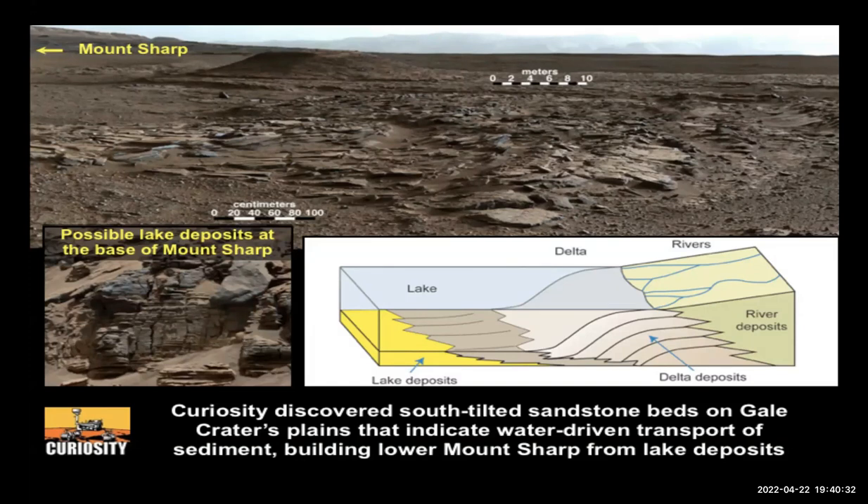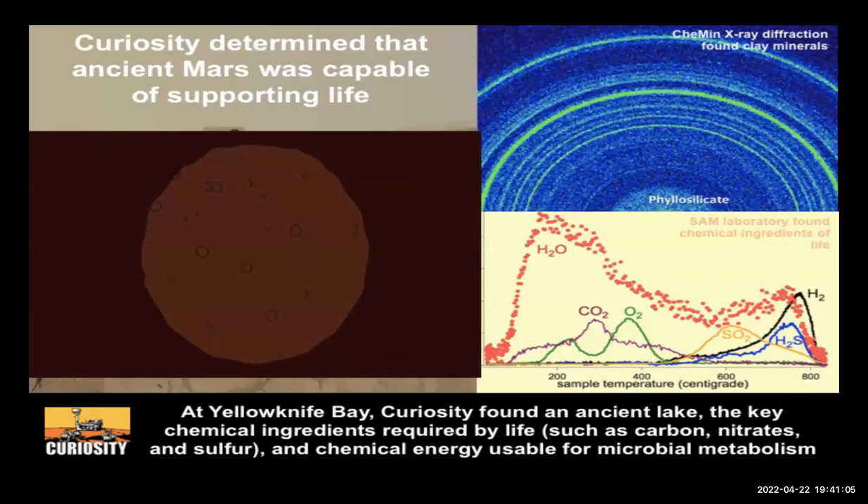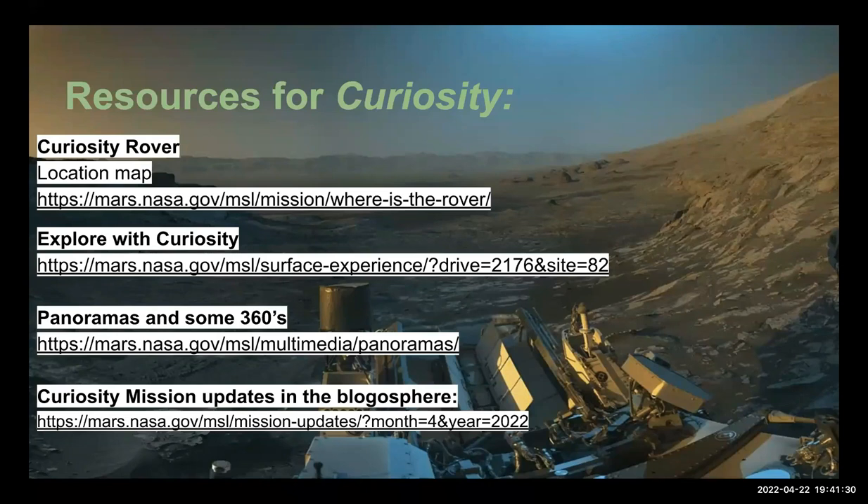One of the things Curiosity has shown is lake deposits, a delta, and a mountain where water flowed down and altered the rocks. You can see beautiful sedimentary layers — the oldest on the bottom, the law of superposition, which works on Mars just as it does on Earth. Curiosity found all kinds of organic materials and compounds in the rocks and soil that could be signs of life. We know Mars is capable of supporting life, but whether life actually sprouted there we don't yet know.